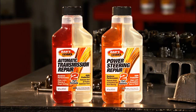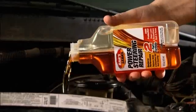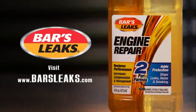Bars Leaks also has two-part formulas to repair your automatic transmission and power steering. From leaks, rough shifts, and slippage, to hard steering and noisy pumps, Bars Leaks dual cavity repair formulas are great cost-effective problem solvers to keep your vehicle off the lift and out of the shop. Visit BarsLeaks.com for FAQs and technical information.